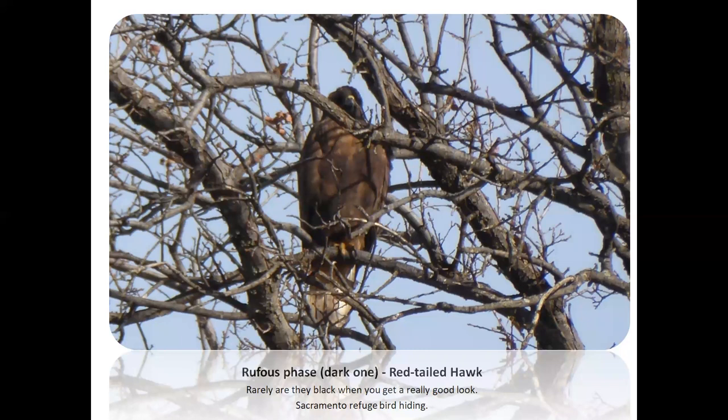Sometimes you get a really dark bird — this is Sacramento National Wildlife Refuge — kind of hiding in there. This is a dark rufous phase because you can still see rufous on the breast. Rarely will you see one that is really, really black. And if you do, I encourage you to make sure it's not a rough-legged, ferruginous, or Swainson's hawk — we see their black phases more commonly.